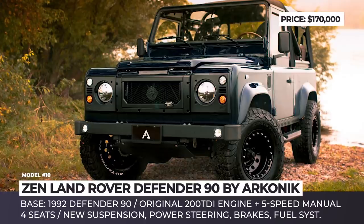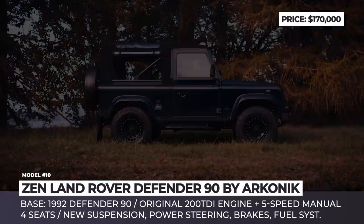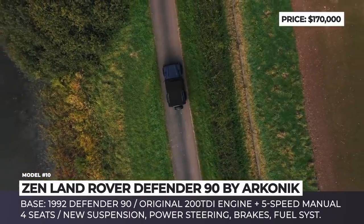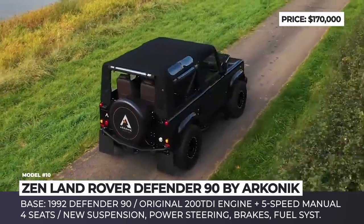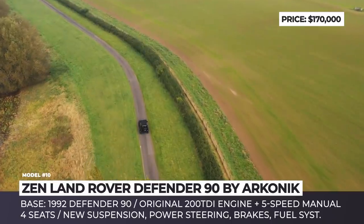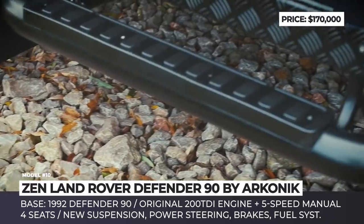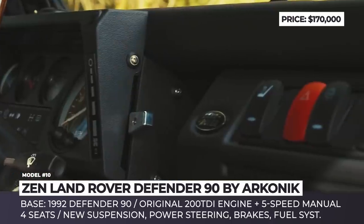Land Rover Defender Zen by Arkonik. The UK-headquartered Arkonik is one of the most famous companies that restore and modernize old Land Rover Defenders. Since entering the American market in 2016, Arkonik has built over 250 unique models, including the soft-top Zen, based on the 1992 Defender 90. The stunning SUV with a midnight blue exterior and 16-inch beadlock wheels gets a full restoration. The frame is etched, primed, wrapped and coated, and fitted with Arkonik's cellular dynamic suspension, while the original 200TDI engine and 5-speed manual are rebuilt and reconditioned.